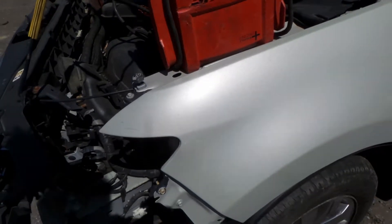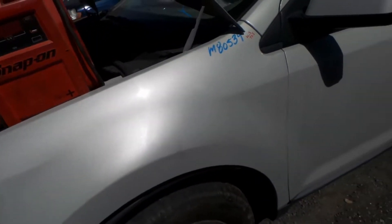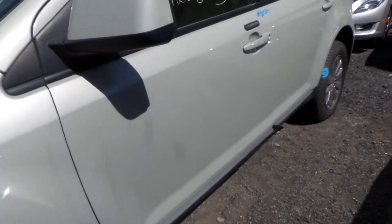This fender does have a half hour of lift damage, but it's in great shape for the year. The driver's side door has an hour of parking lot pins but is in excellent condition.